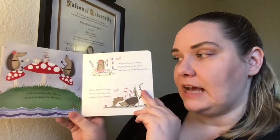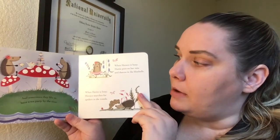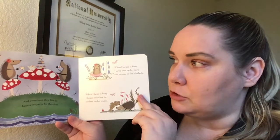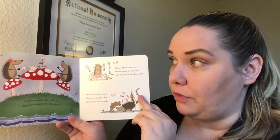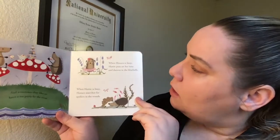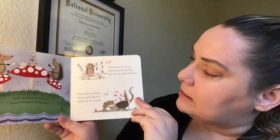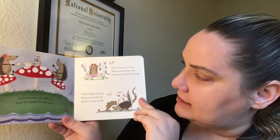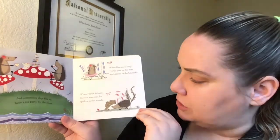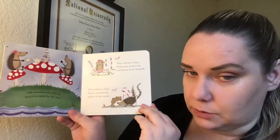Sometimes they like to have a tea party by the river. They're sitting on mushroom caps as chairs with a big mushroom cap for their tea party table, with cupcakes and tea. When Horace is busy, Hattie puts on her tutu and dances in the bluebells — she has a pink tutu on! Dance, dance, dance, Hattie. When Hattie is busy, Horace searches for spiders in the woods. He found one, two spiders in the woods.